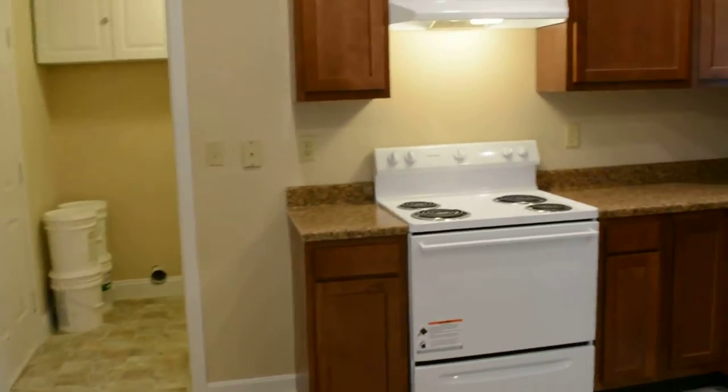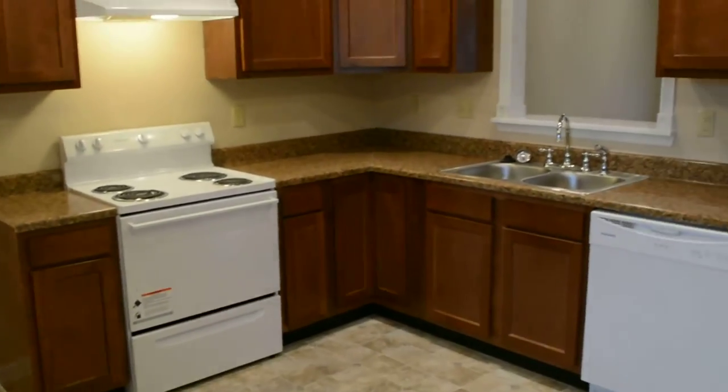Starting here in the kitchen, everything in here is brand new — all new cabinets and new appliances.